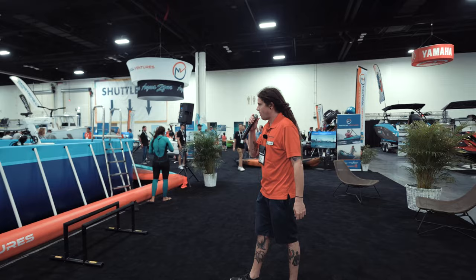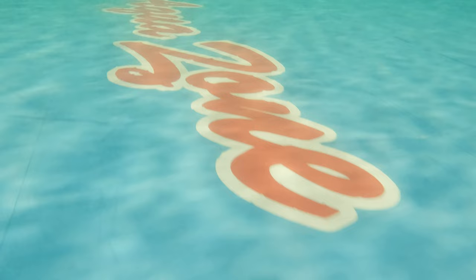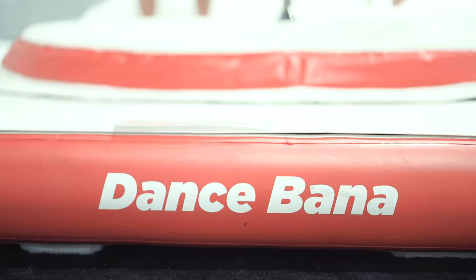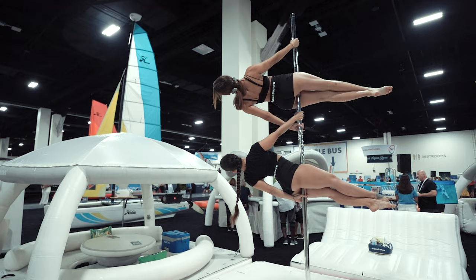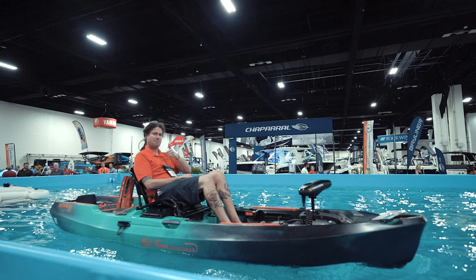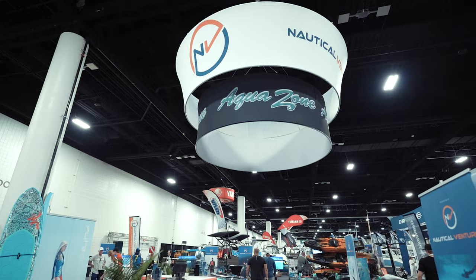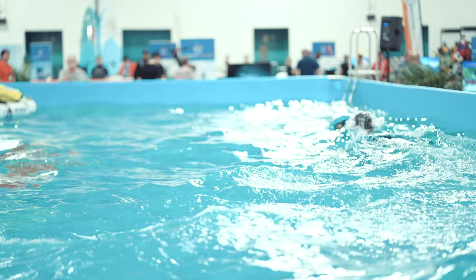Welcome to the 2021 Fort Lauderdale International Boat Show. If you're in or around the AquaZone, we'll be having demos going on all day long — we have a lot of toys to choose from. Come check us out at Nautical Ventures; we are the go-to people for fun on the water with everything from kayaks to cruise ships. We've got demos going on in the pool right now, quite a few toys, and we're getting a lot of foot traffic. The water's a little cold but it's great.